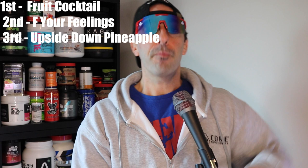Going back to compare — watermelon Cat Scratch Fever is going fourth for me. Upside Down Pineapple third, F Your Feelings might be a winner too — it's close. Final ranking: fruit cocktail first, then F Your Feelings, then Upside Down Pineapple, then Cat Scratch Fever fourth — which is still a really good watermelon system, just not as interesting as everything else.